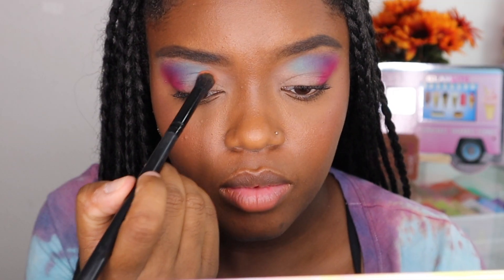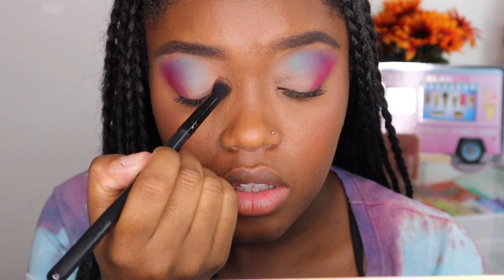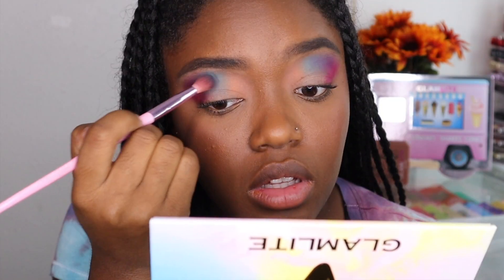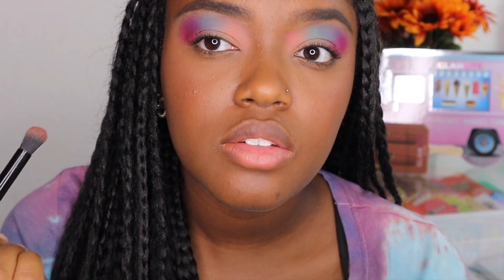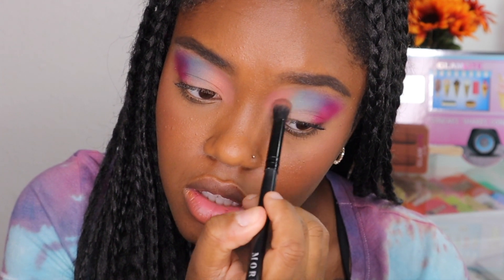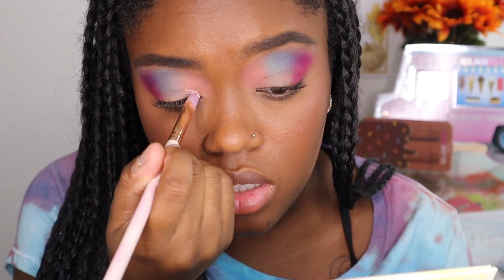Now we're going to go in with Pumpkin and I'm going to place this in the inner corner, blending into Green Tea. The shade is pretty light but we're going to definitely build it up. Going back into Green Tea, making sure I have that as vibrant as possible. Now I'm going into the shade Red Velvet because the Pumpkin shade wasn't cutting it — I needed something a little bit brighter, so I'm placing this on top just to brighten it up.